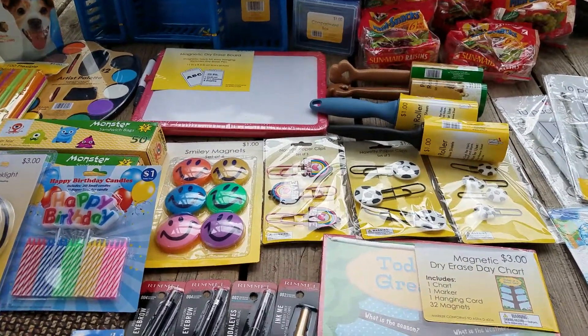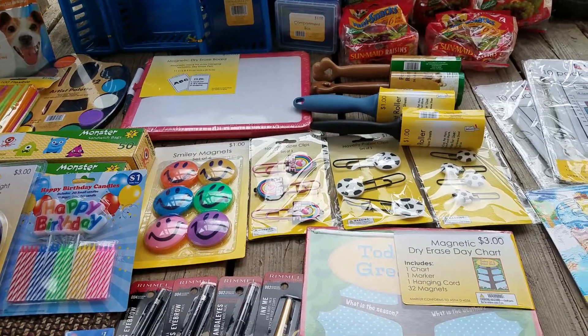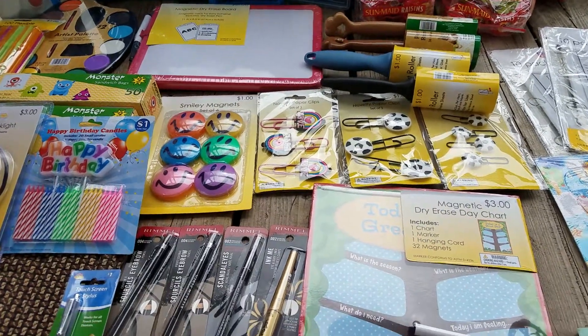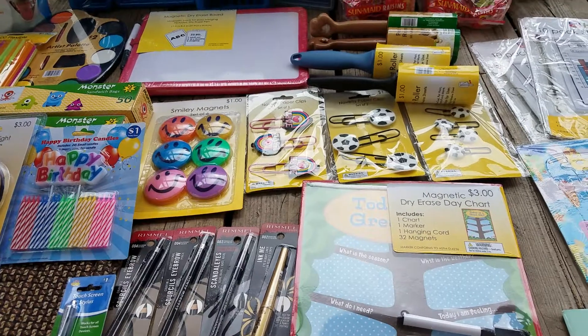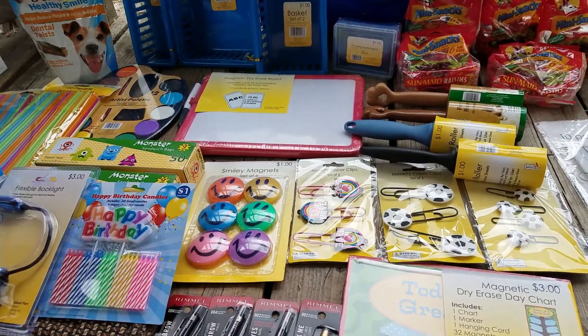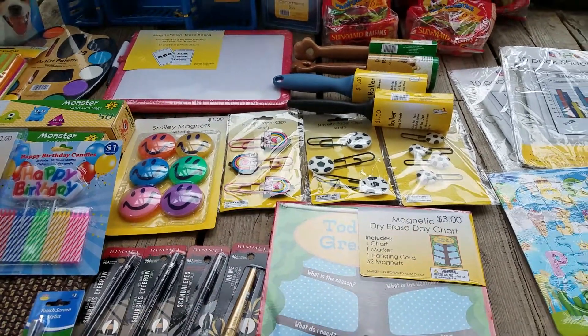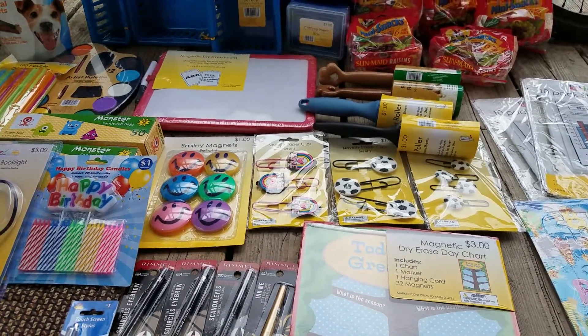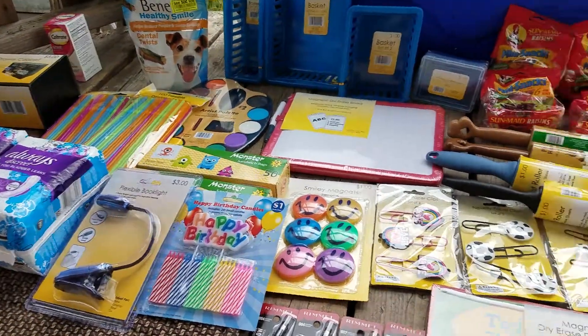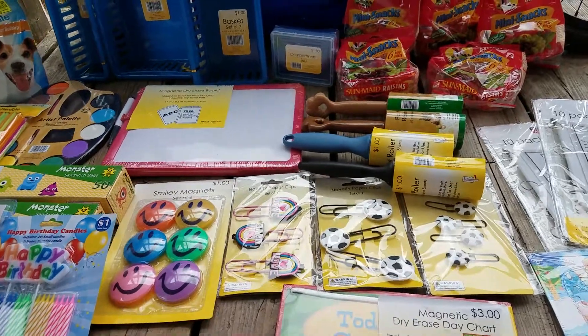The dollar section at Rite Aid, along with a lot of school stuff, was on clearance 75% off. So I got a lot of dollar things for 25 cents, and a lot of other things.